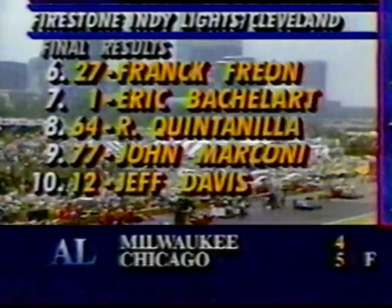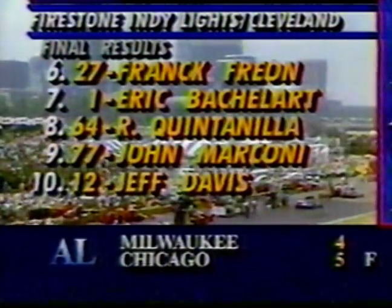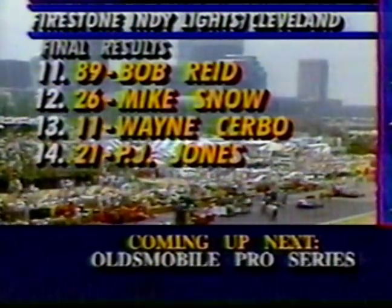Mark Smith has picked up his first Indy Lights victory, followed in second place by Brian Till, Robbie Groff, Johnny O'Connell, and Buell back to fifth. The next group: Frank Freon, Eric Bachelard, Roberto Quintana, John Marconi, and Jeff Davis. Then in the 11th spot Bob Reed, Mike Snow, Wayne Serbo 13th, and PJ Jones the only retirement, finishing 14th.